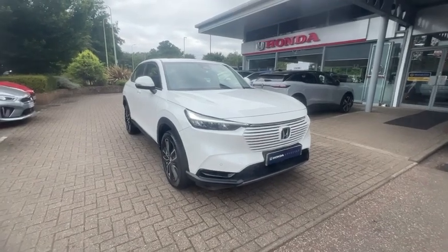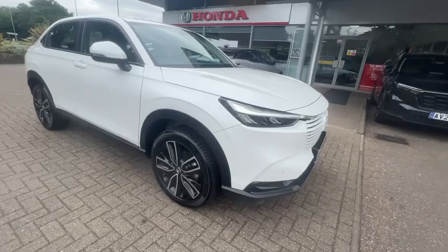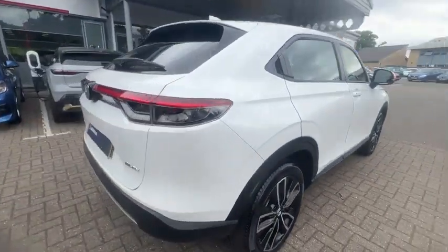Ollie at John Banks Honda in Bury St Edmunds with our X-Demo HR-V Elegance. This has only got one owner on it, owned by John Banks. It's got front and rear parking sensors including a rear view camera.